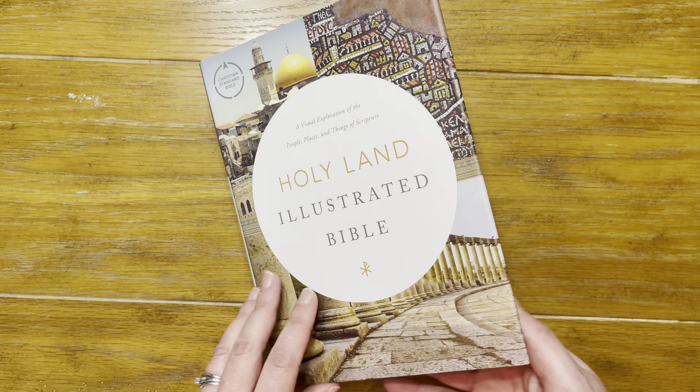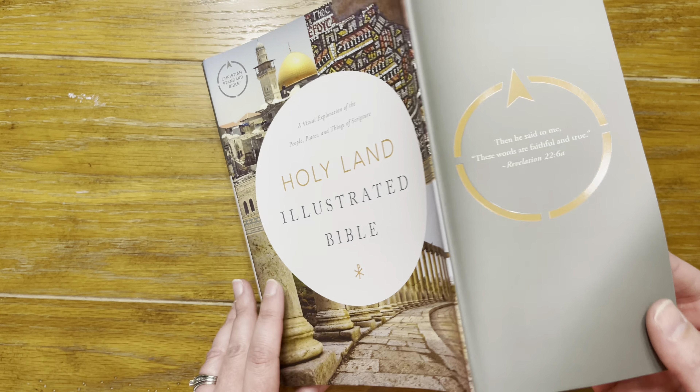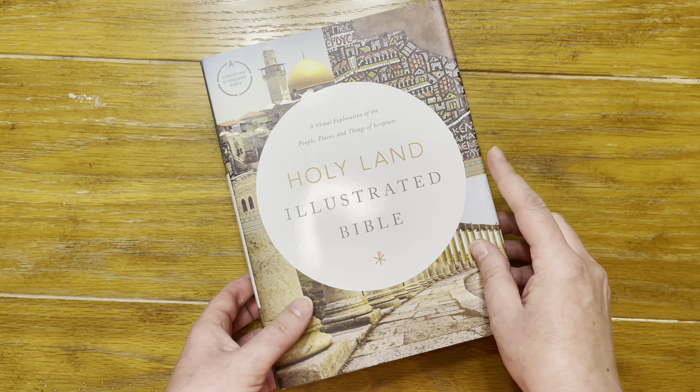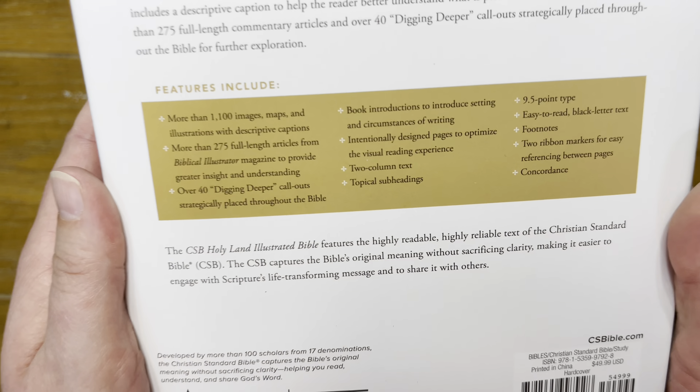I did pick up the hardback edition. It has a dust cover on it which I'm going to take off in a minute just for ease of flipping. Let's turn over to the back and look at some of the features.